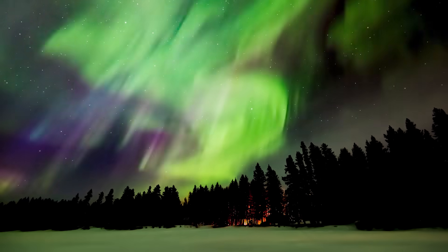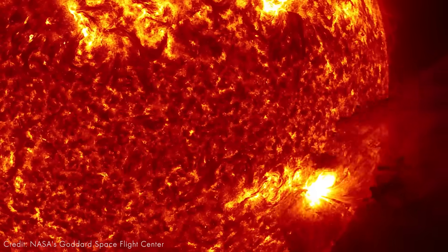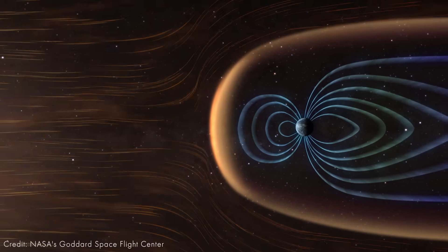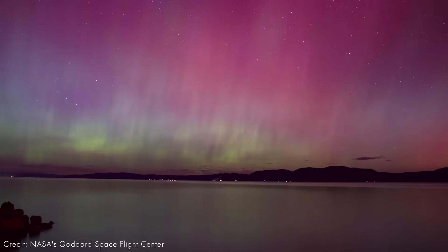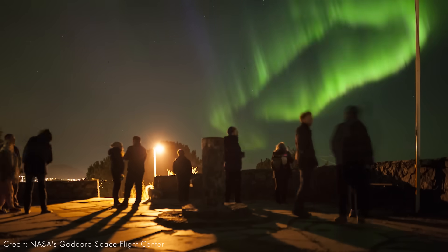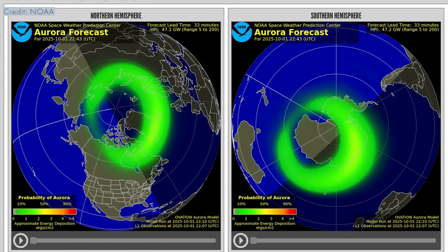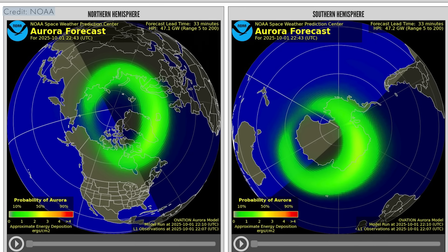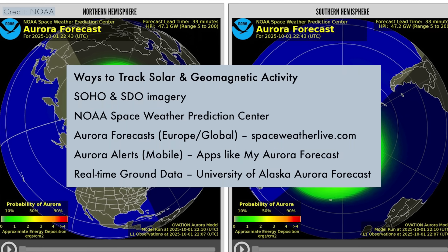The sun has been increasing in activity. We are approaching the peak of the 11-year cycle called solar maximum, which means we're going to see more sunspots, more solar flares, more prominences, and more CMEs or coronal mass ejections — these are vast clouds of charged particles hurled into space. When those particles collide with Earth's magnetic field, they funnel toward the poles and energize oxygen and nitrogen high up in the atmosphere. The result is auroras — beautiful curtains of light called the aurora borealis in the north, or the aurora australis in the southern hemisphere. Strong solar storms can expand these aurora ovals far from the poles, meaning mid-latitude regions that don't usually see auroras may be able to catch a display. Check out the geomagnetic forecasts with the apps and websites shown here, head to a dark sky, and look north or south depending on your hemisphere.